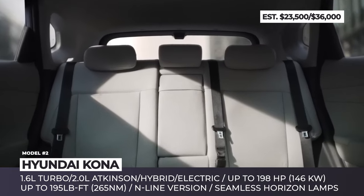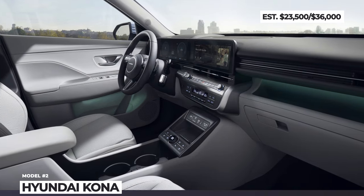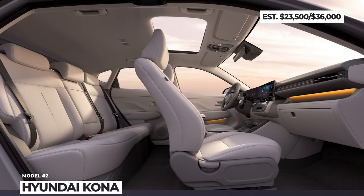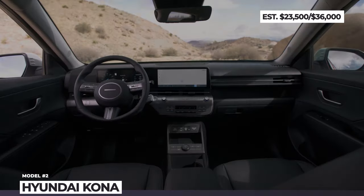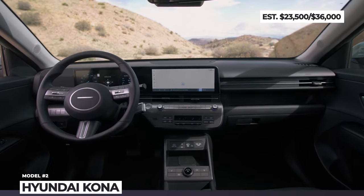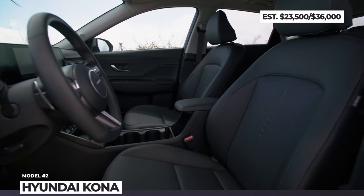Hyundai says this will be the most technologically advanced version of the model, with even the power liftgate offering configurable opening height and speed. The latest news suggests that gas-powered Konas will go on sale this summer with a starting price of $23,500, while the battery-powered crossovers will be available in the fourth quarter for an estimated price of $36,000.